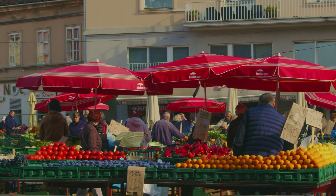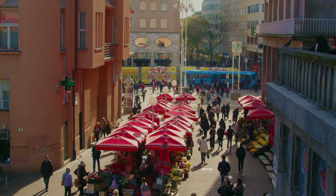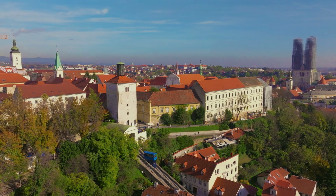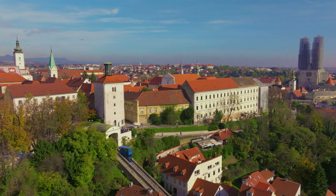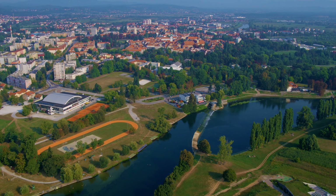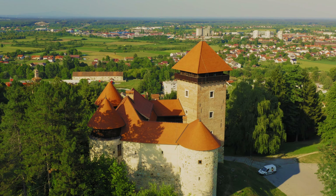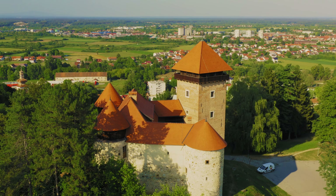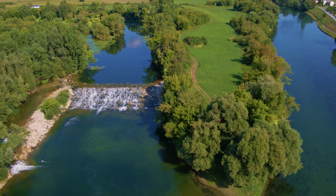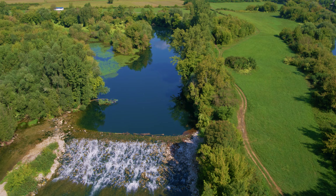Colorful Dolac is the food market in the very centre of Zagreb. Karlovac is a historic town in the narrowest part of Croatia — a town of four rivers, where the Mrežnica, the Dobra, the Kupa and the Korana rivers all flow.